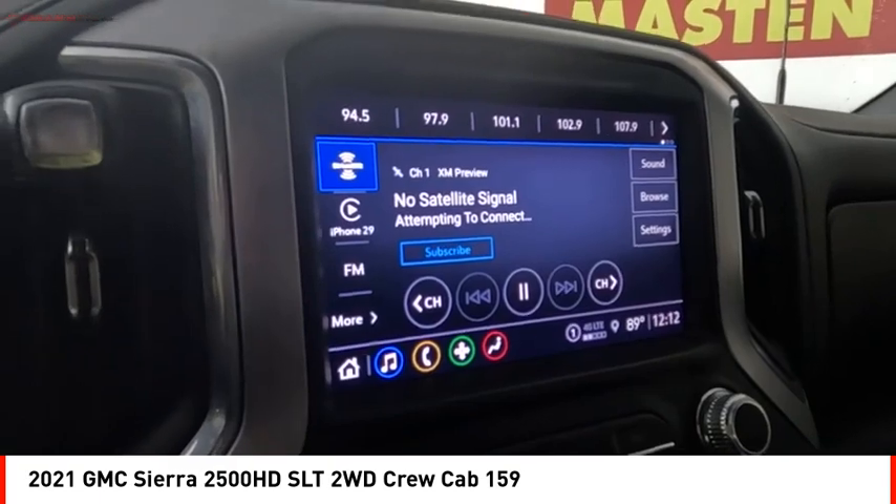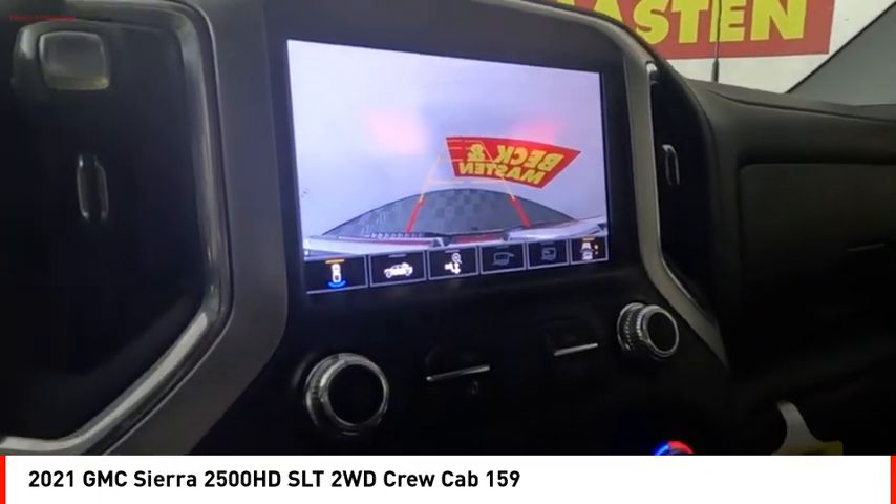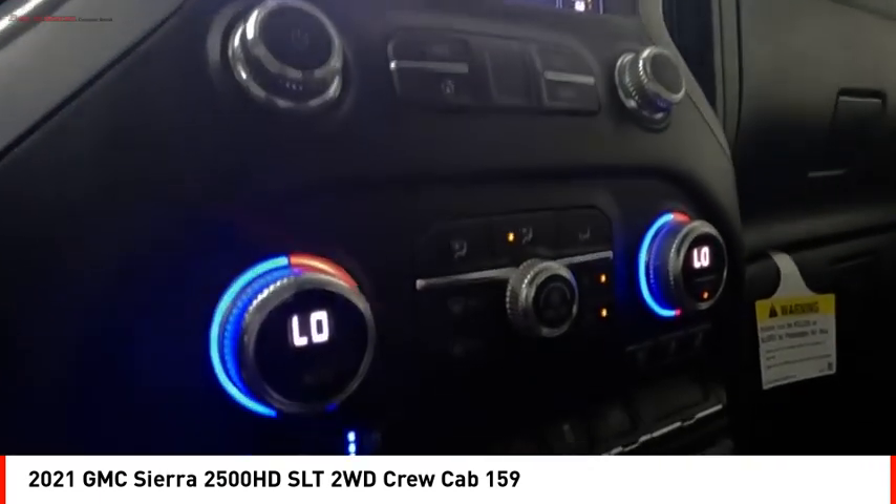Stability control, roll stability control, auxiliary transmission fluid cooler, braking assist, power brakes.